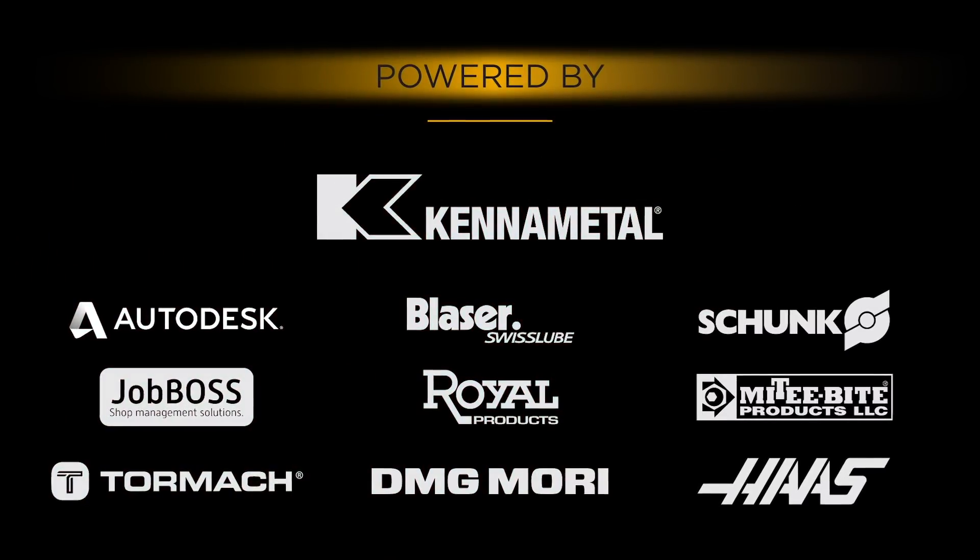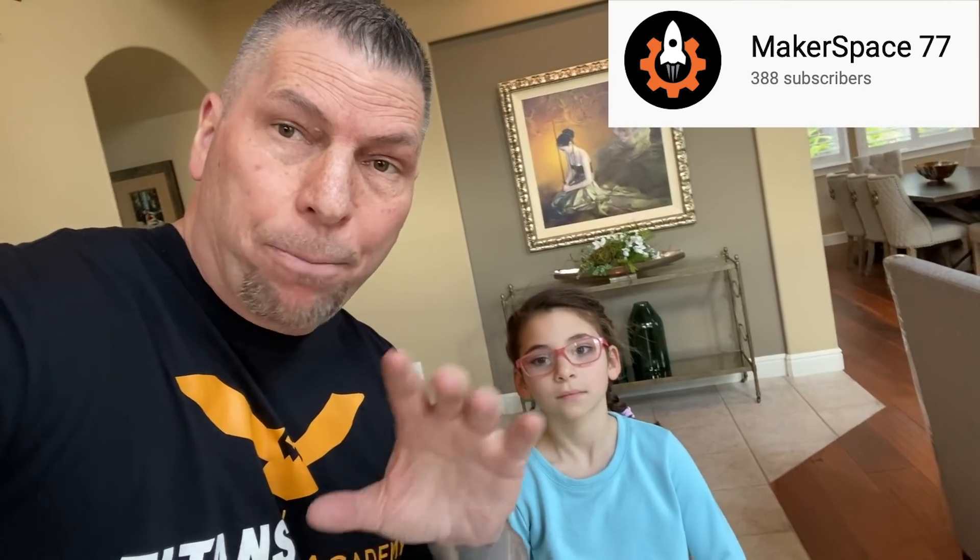We're going to show you our maker space, our new CNC machine, and all of that. But first, we want to invite you to subscribe to our new YouTube channel - not just Titans of CNC, but our new channel made specifically for parents and little makers. We want to inspire kids early on, get them solving problems, making things, building confidence, and getting excited about manufacturing and making their own toys. Please subscribe to Makerspace 77.